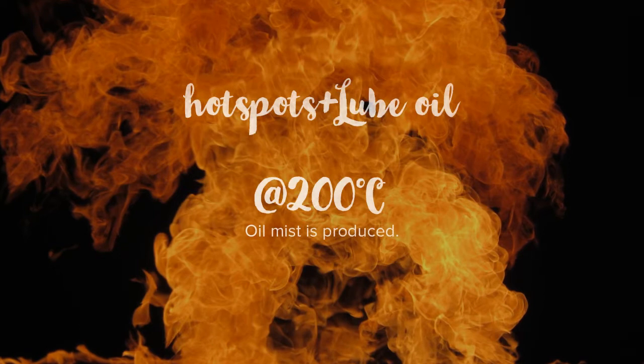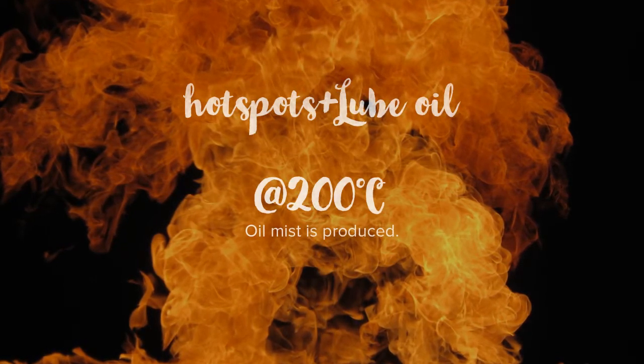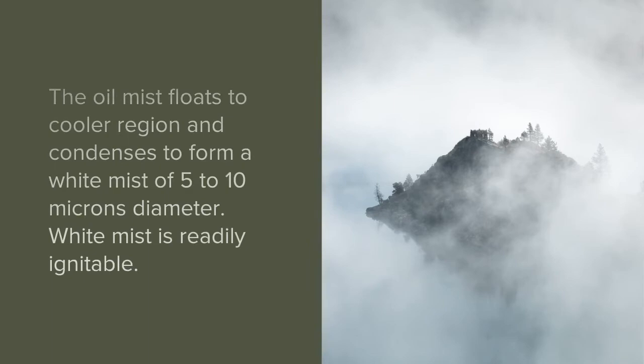When lube oil comes in contact with the hotspots, it evaporates into a mist at approximately 200 degrees Celsius. The oil mist floats towards a cooler region and condenses to form a readily ignitable white mist of 5 to 10 microns diameter.